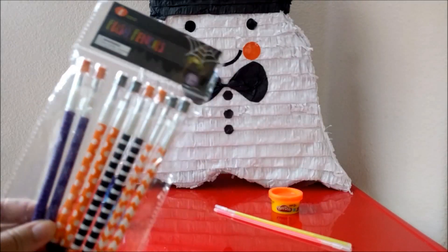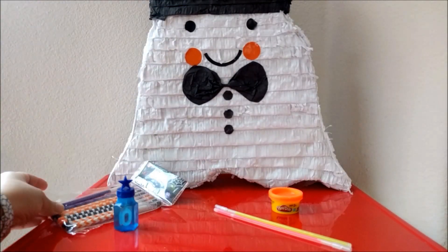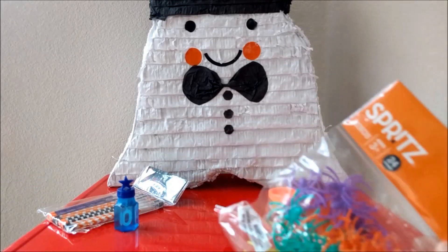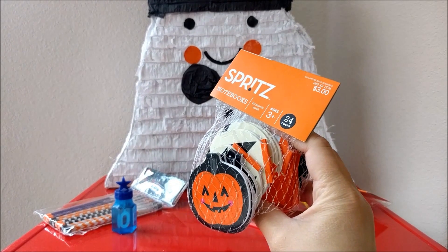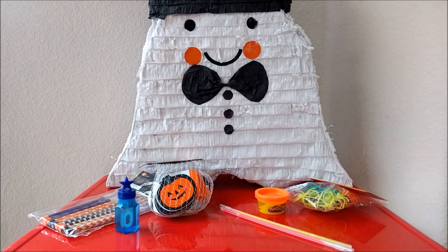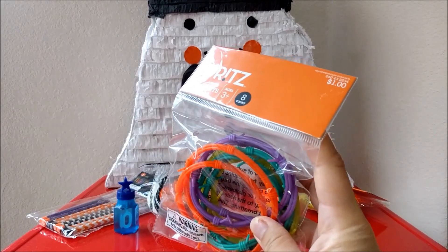I love Target, so I definitely went through the dollar section and found these fun Halloween pencils. I also found some fun little spider rings. We have a pack of Halloween notebooks and some fun Halloween bracelets as well.